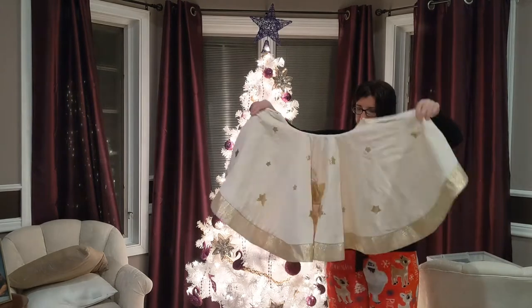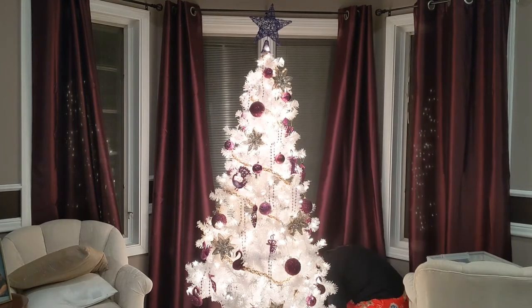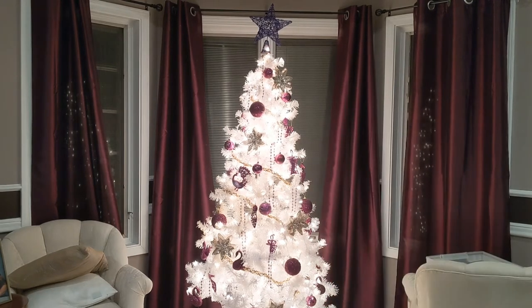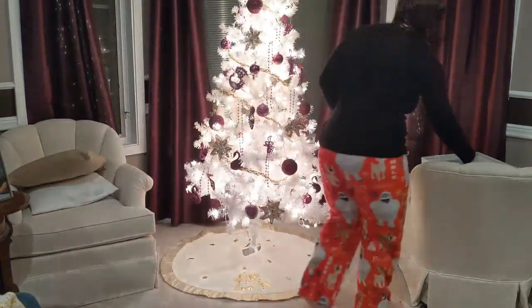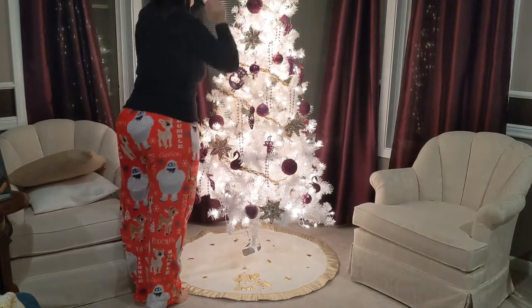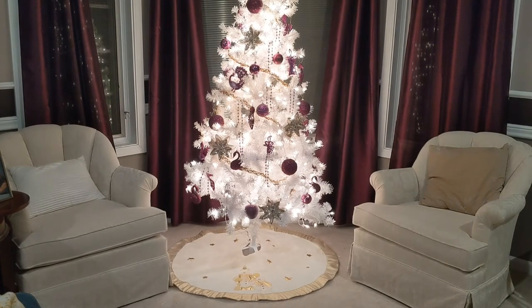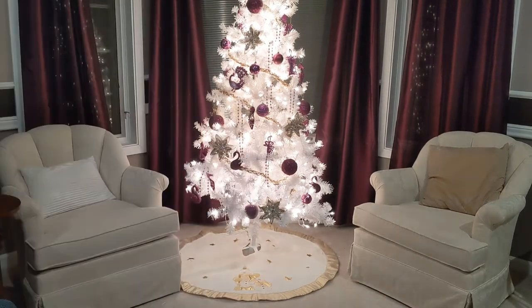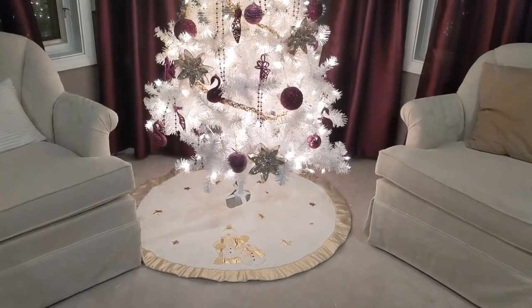This tree skirt actually came from my mom as well — she gave it to me a couple years ago and I just love using it with this tree because it matches it so well. It's got the two cutest little snowmen on the front and I love snowmen. We don't really put anything under this tree because the tree skirt is so cute.